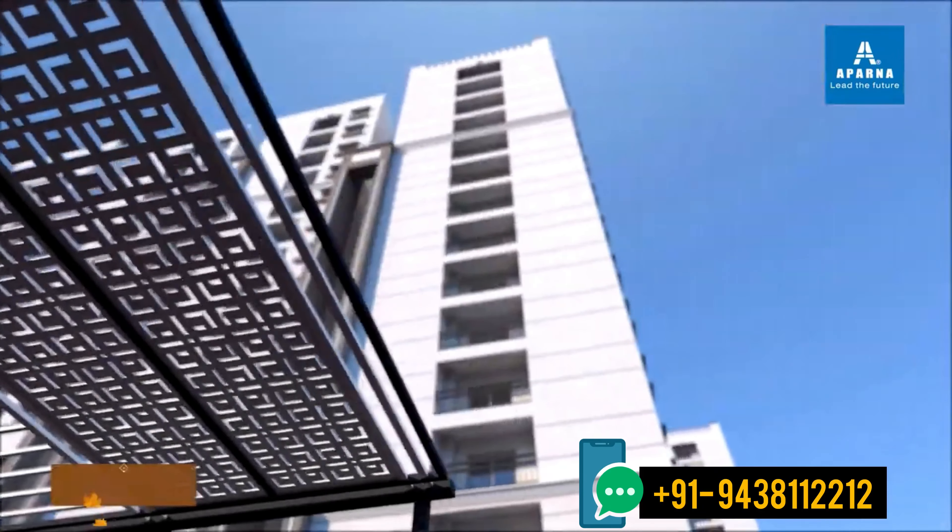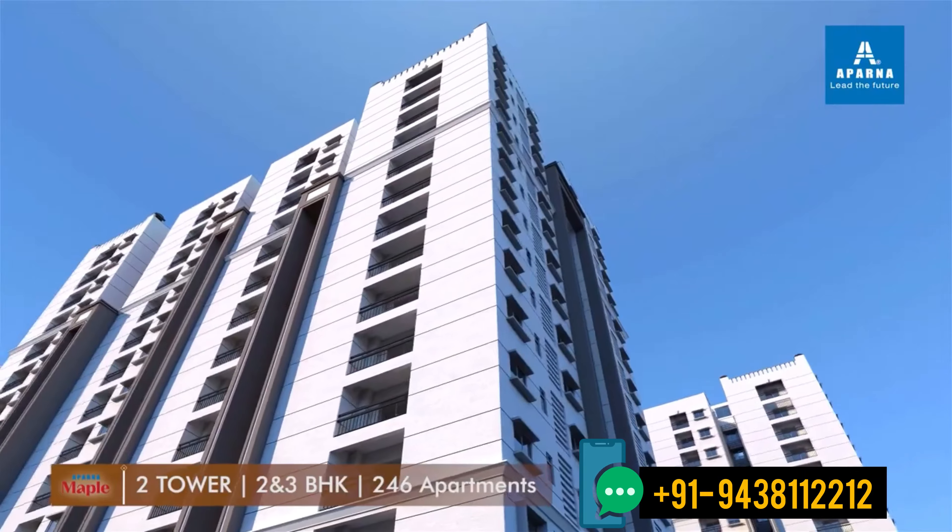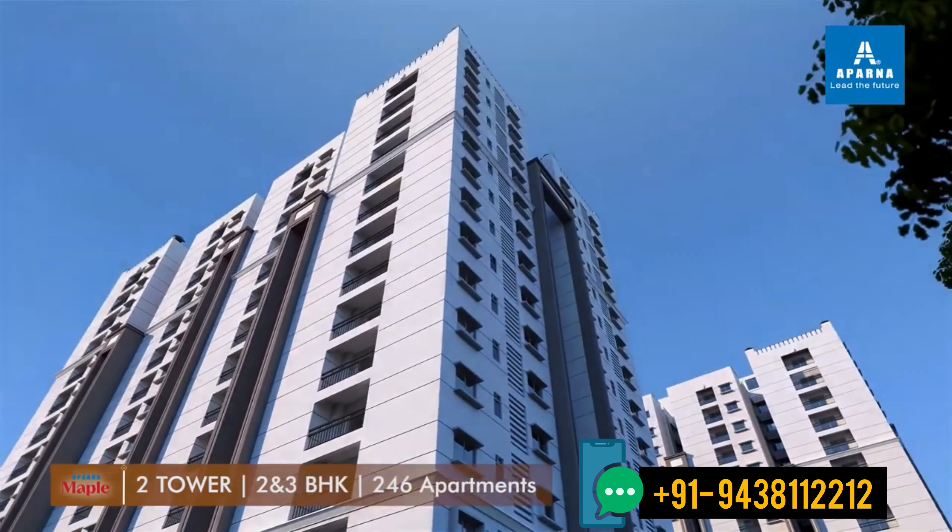The graceful, elevated twin towers form the foundation of a peaceful, integrated community.